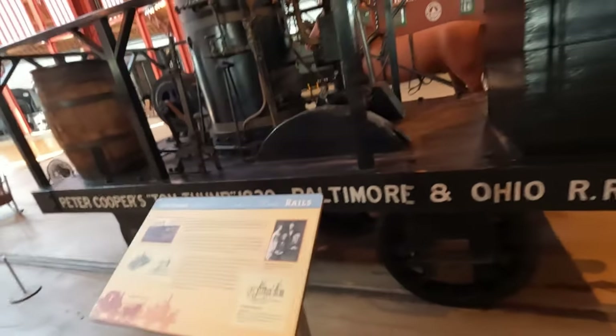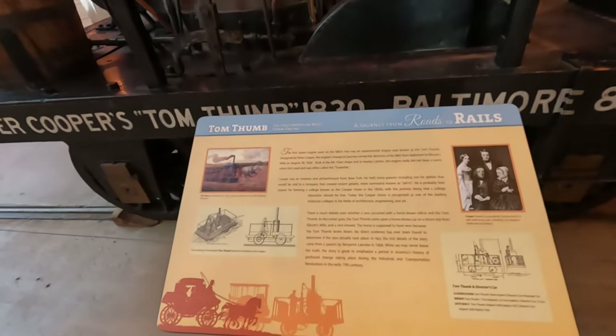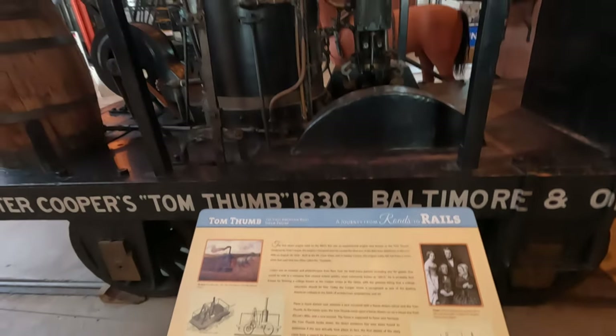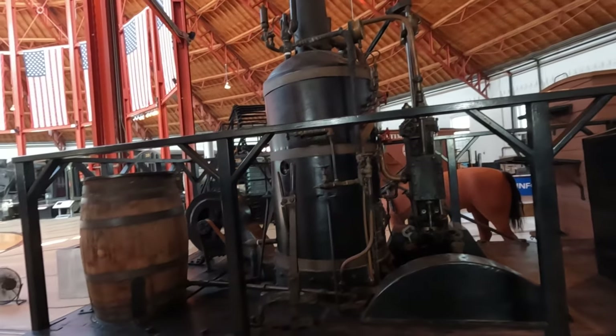The Tom Thumb — the first American-built steam engine. Wow, that is awesome.